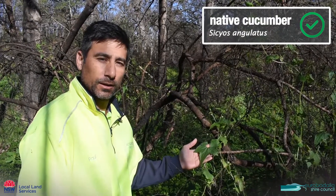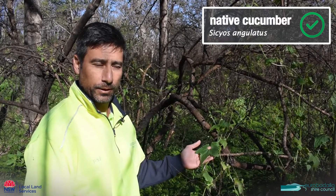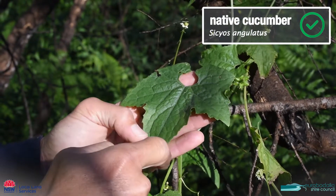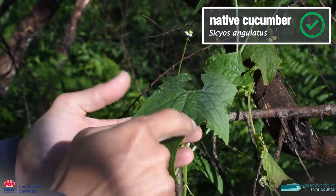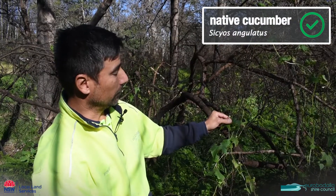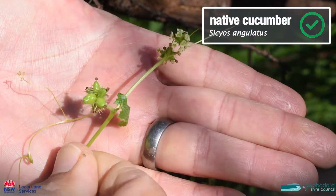This one here is called native cucumber and it's obviously a native, so we don't need to worry about this one. It has a very distinctive leaf with a crescent at the top and big lobes on the leaf — very dark green and very rough to the touch. It has little tiny white flowers and these tiny little seed pods which are like little tiny cucumbers.